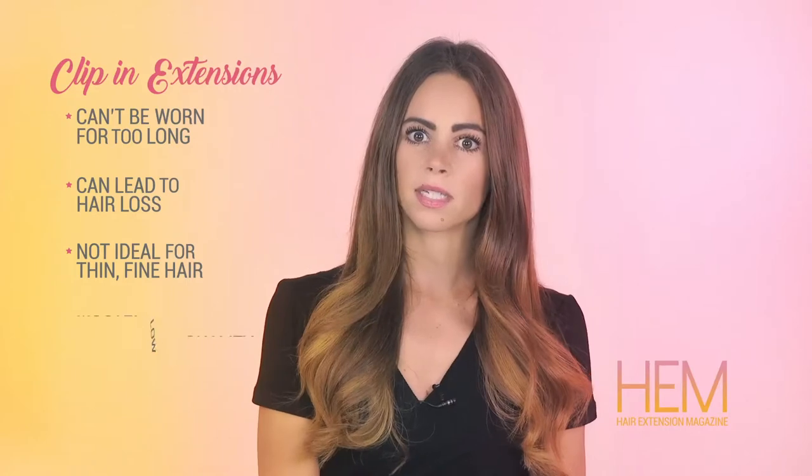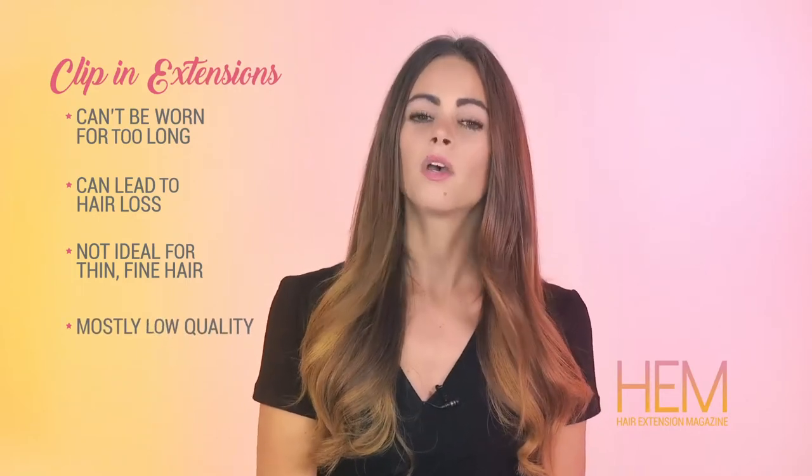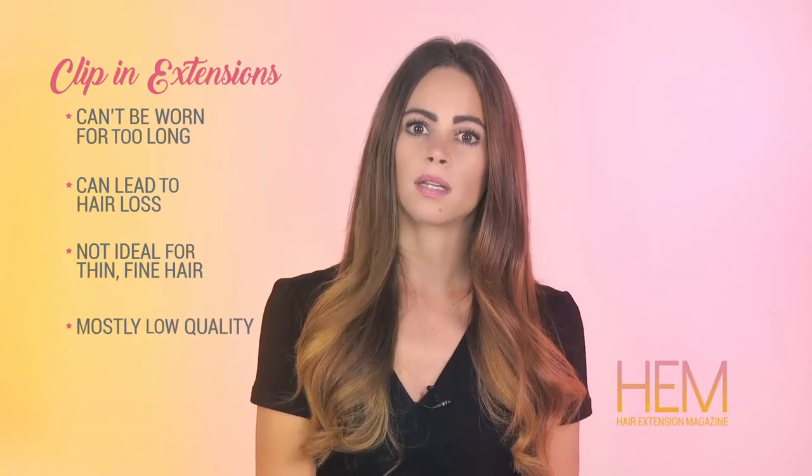Because clip-in hair extensions are meant to be temporary, most hair isn't very high quality and only lasts for a few months. Taking into account your budget and the pros and cons for a particular method is an important first step in deciding if a hair extension method is right for you.